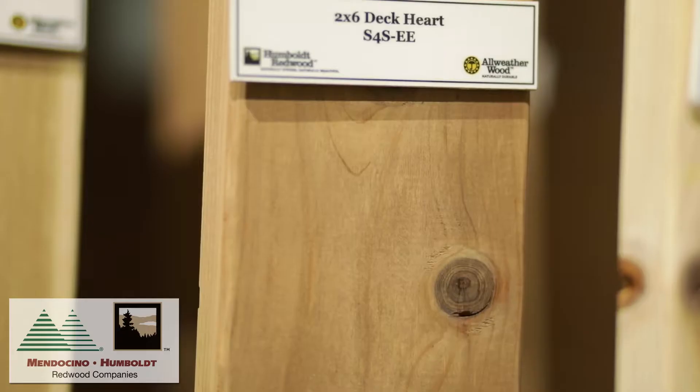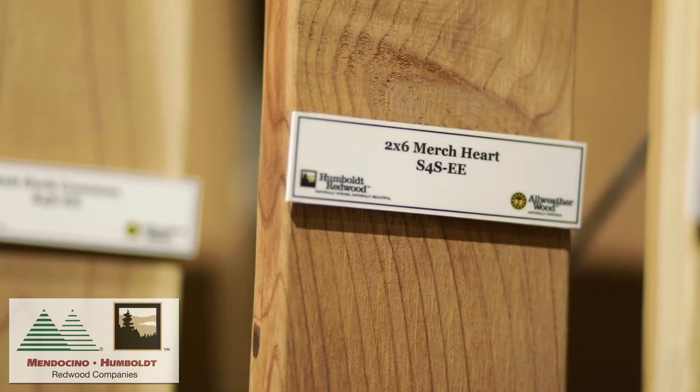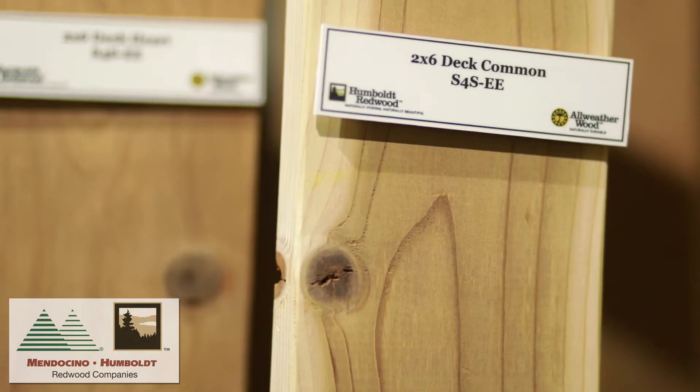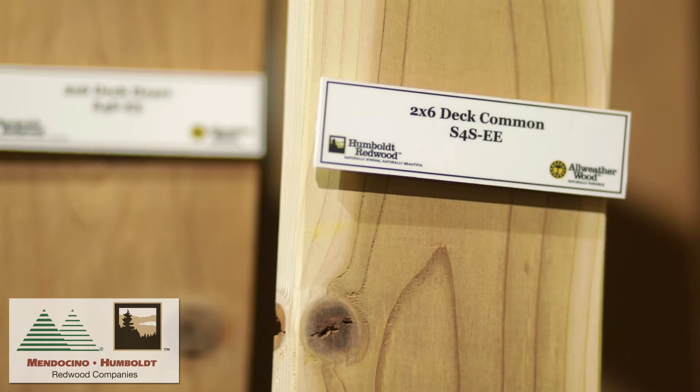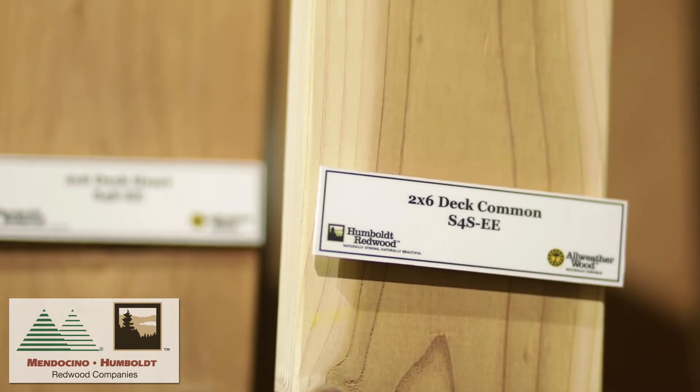Here we have sawn closer to the heart of the log where we begin to develop the garden grades. Decking, construction, and merch grades are all produced in both heart and sap grades. Deck Common, the sapwood grade, and Deck Heart are both excellent products suited for exterior decking where both strength and appearance are important.